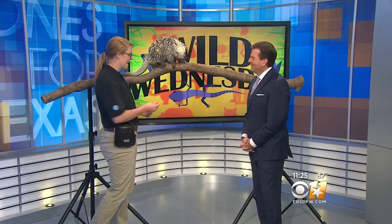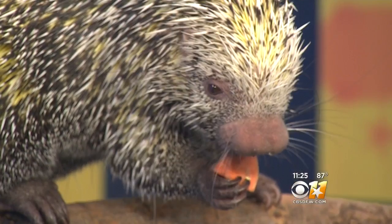He likes to eat roots, shoots, and leaves. And since he's a rodent, he's got those two front teeth that are always growing — they never stop growing. They have to chew down on things like beavers do, capybaras, and even rats and mice.